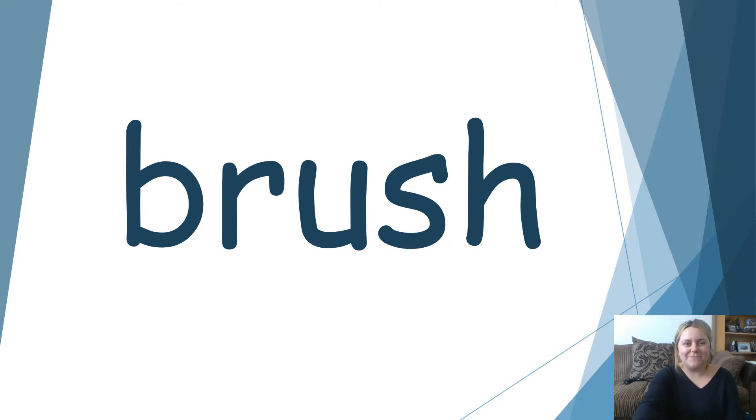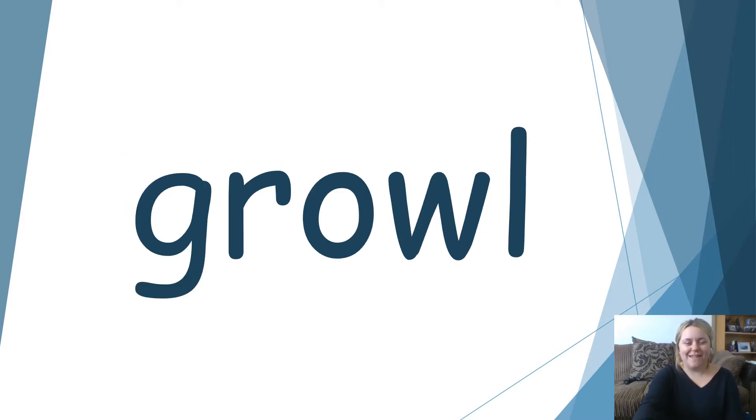Have a go at reading this one. Well done. Brush. I like to brush my hair every morning. Have a go at reading this one. Well done. Growl. I can hear my dog growling.